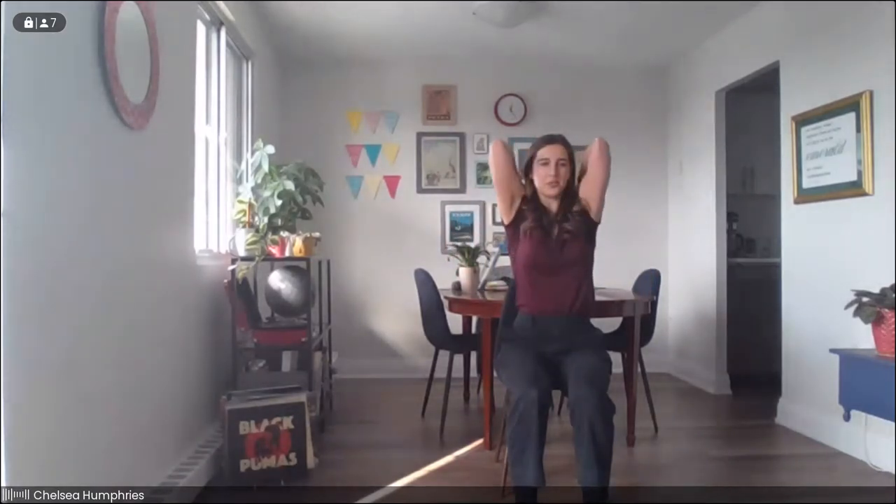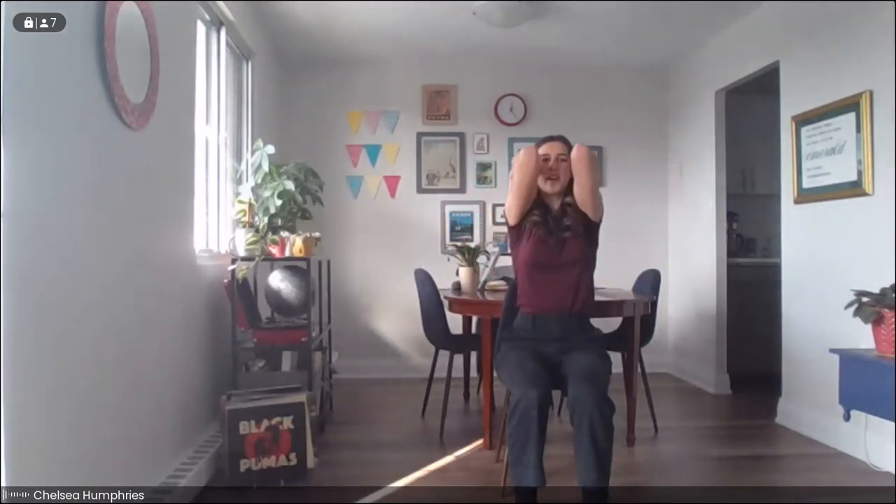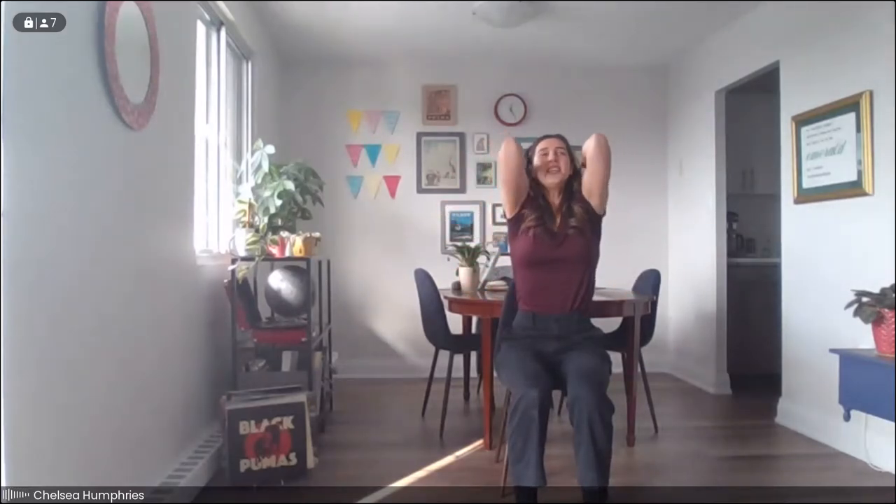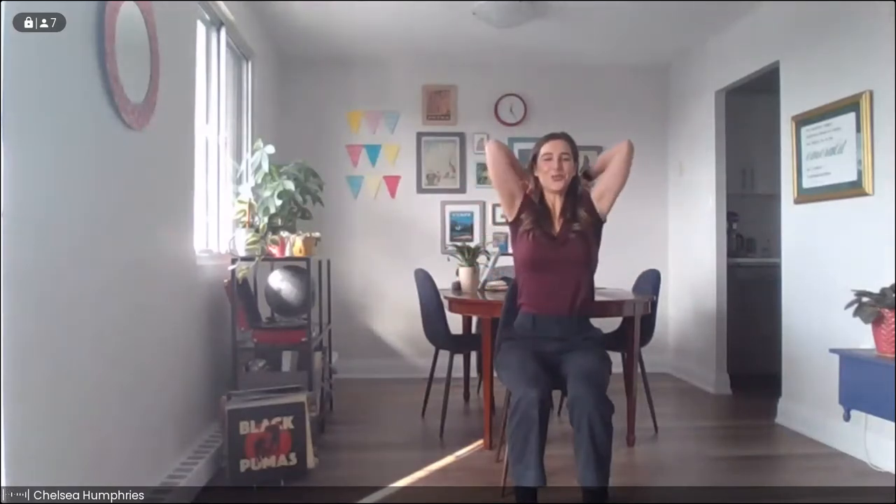Now we'll take the fingertips to the shoulders and start to draw some circles with the elbows. As they come up we'll inhale, and as they circle around and down we exhale, really trying to sync up the movement with the breath. As you complete your next circle, we'll go ahead and switch directions — taking the elbows around and down, inhaling as we come up, and exhaling as we circle down. A friend of mine calls this the funky chicken, so you're welcome to do with it what you will. This is a chance to play and experiment after all.